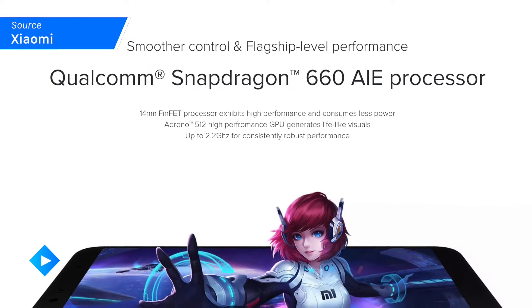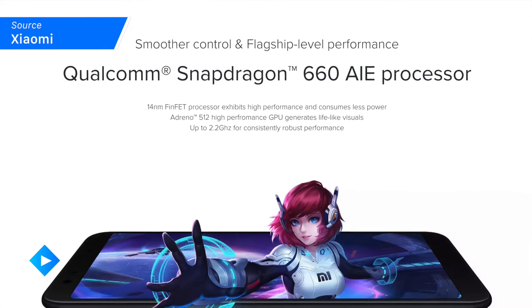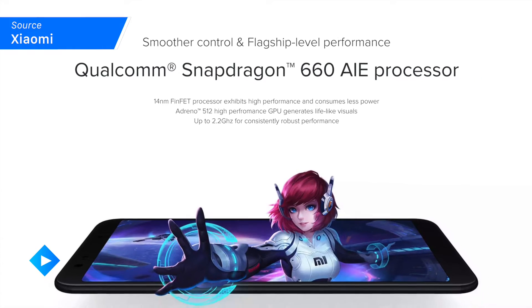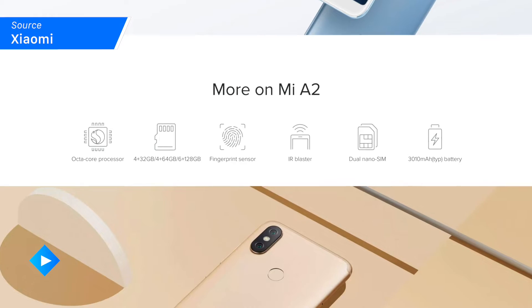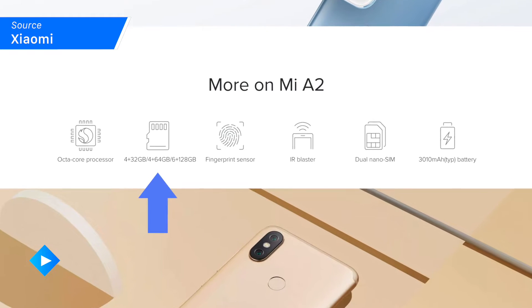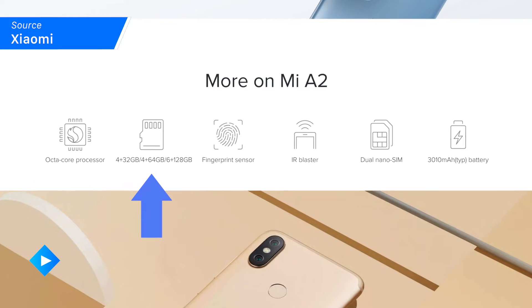The Mi A2 is utilizing the Snapdragon 660 and Adreno 512, which unfortunately are both a few generations back from the top-of-the-line processors and GPUs we're normally used to seeing in flagship phones. It only has a maximum of four gigabytes of RAM and 32 gigabytes of onboard storage.